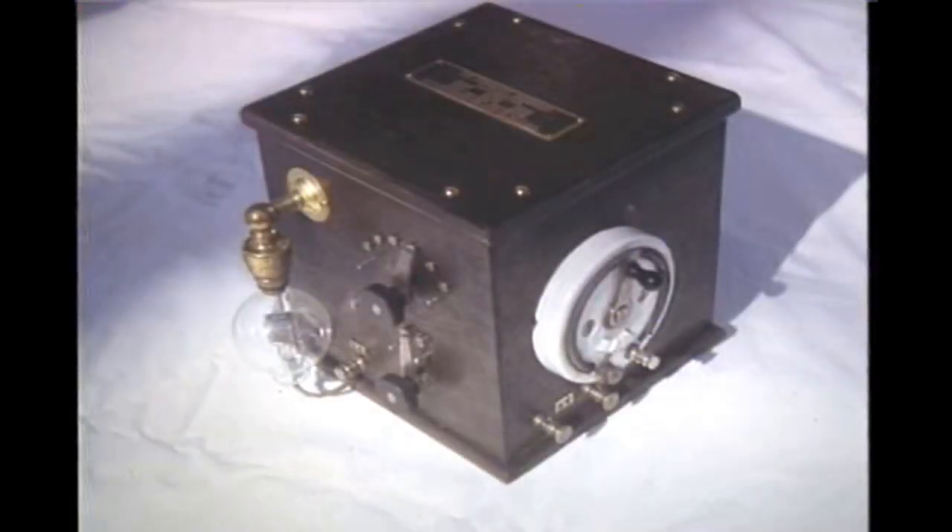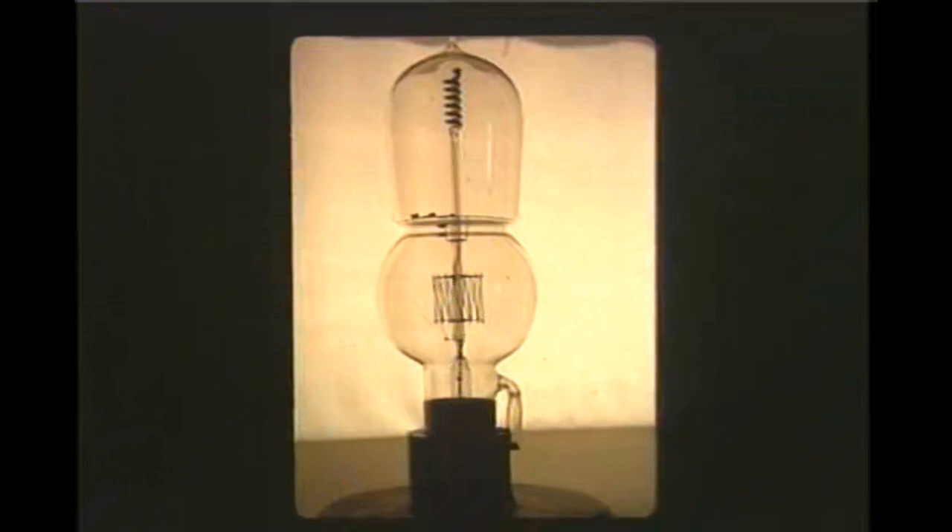At first, the de Forest Audion, as it was called, was mounted on a separate box with external coils and tuning devices. Others too were working on vacuum tubes. This is a rare LRS relay tube developed in Germany in 1910. All early tubes were gassy and gave erratic performance.